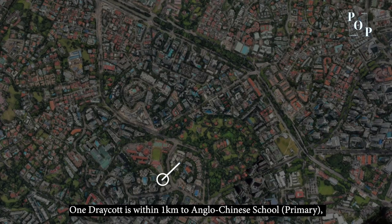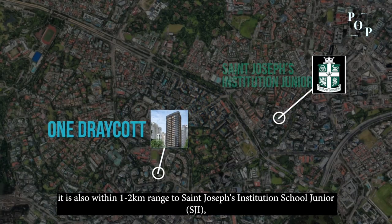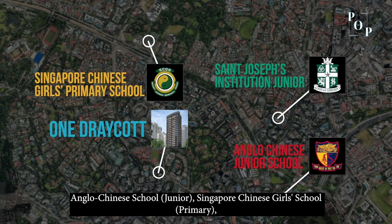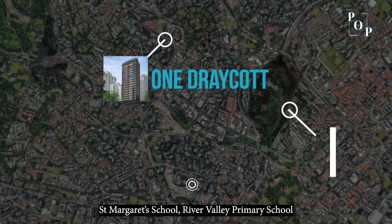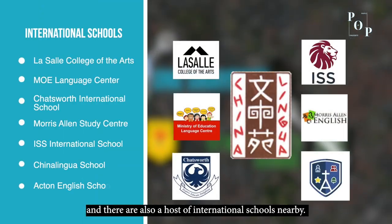One Dray Court is within 1km to Anglo-Chinese Primary School. It is also within 2km to St Joseph's Institution Junior School, Anglo-Chinese Junior School, Singapore Chinese Girls' Primary School, St Margaret's School, River Valley Primary School, and there is also a host of international schools nearby.